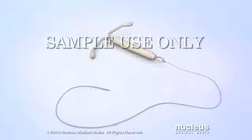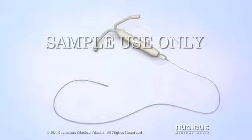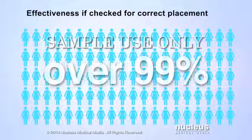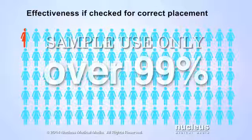An intrauterine device, or IUD, is one of the most effective methods of birth control. IUDs are over 99% effective at preventing pregnancy. This means that less than 1 out of 100 women will become pregnant each year if they use an IUD and check it regularly for correct placement.